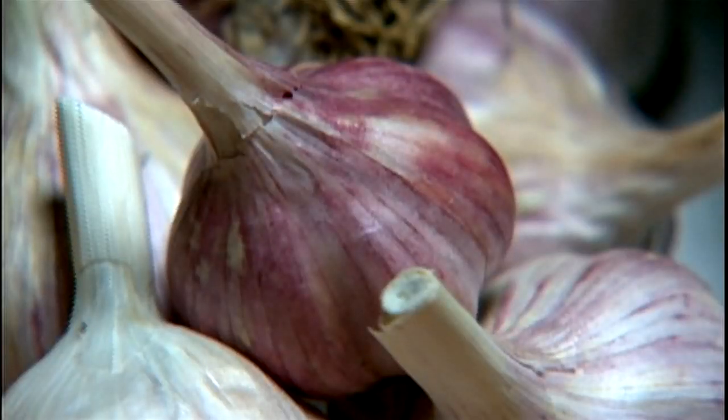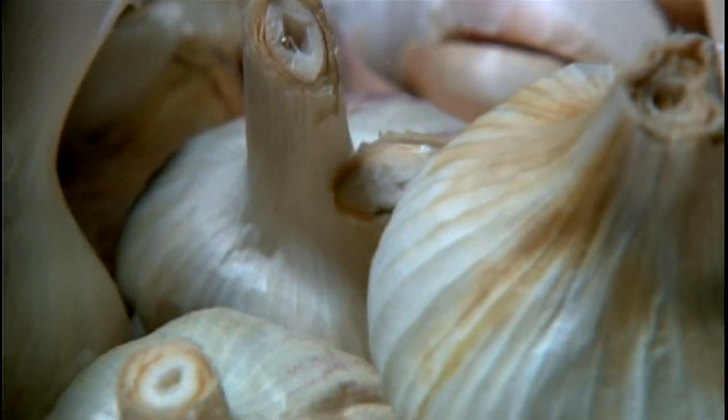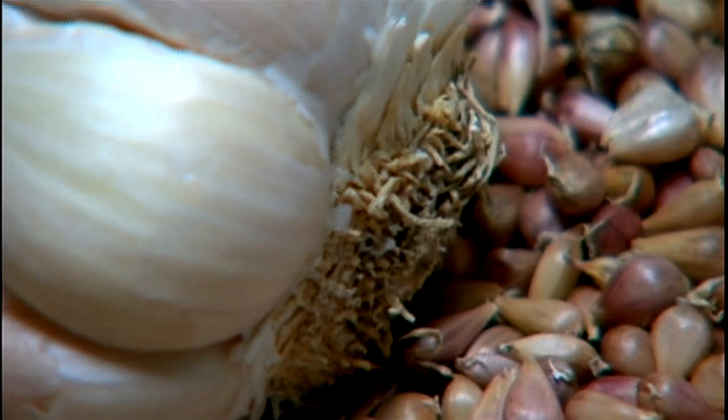Your stiff neck garlics are basically the best for cooking and roasting. Persian Star has won every contest in the roasting divisions in Gilroy, California's cook-offs. The soft neck artichoke varieties are less flavorful but can be hotter if you keep them longer in storage, and your artichoke variety does keep a lot better in storage.